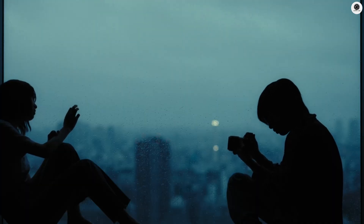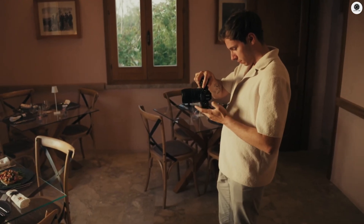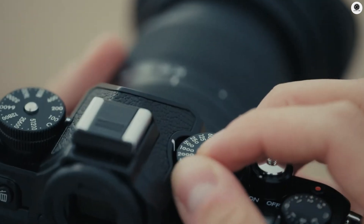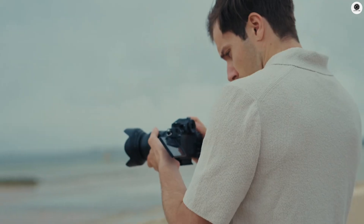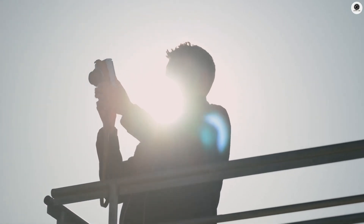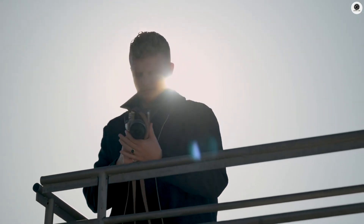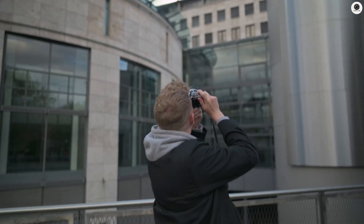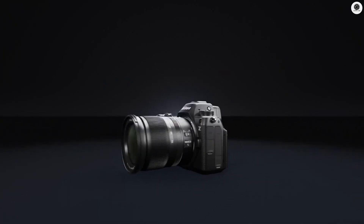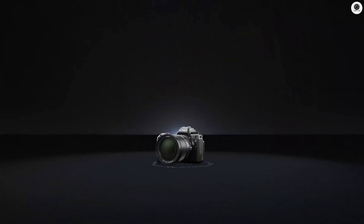The Nikon ZR is expected to arrive in the last part of 2025. Many believe it could be announced sometime in Q3 and become available by Q4. Nikon has already sent early models to professionals for testing, which means they are close to finishing the product. When it comes to price, the Nikon ZR will not be cheap — early information suggests it could cost around $4,500, putting it in the same range as other high-end video-focused cameras.